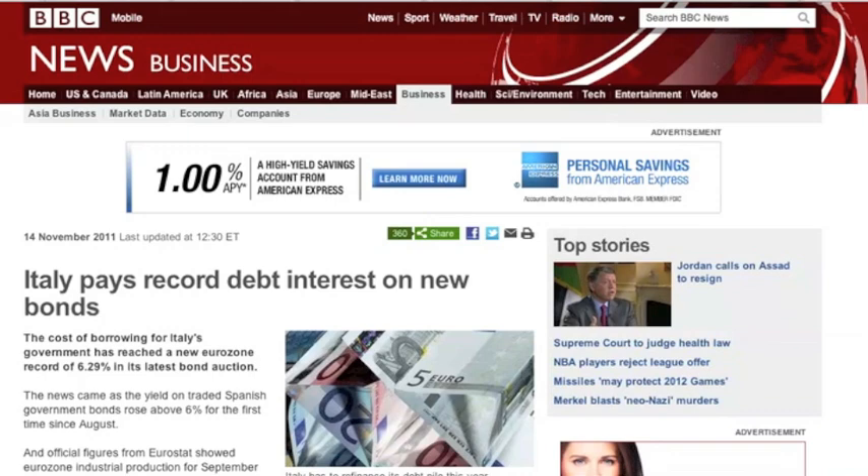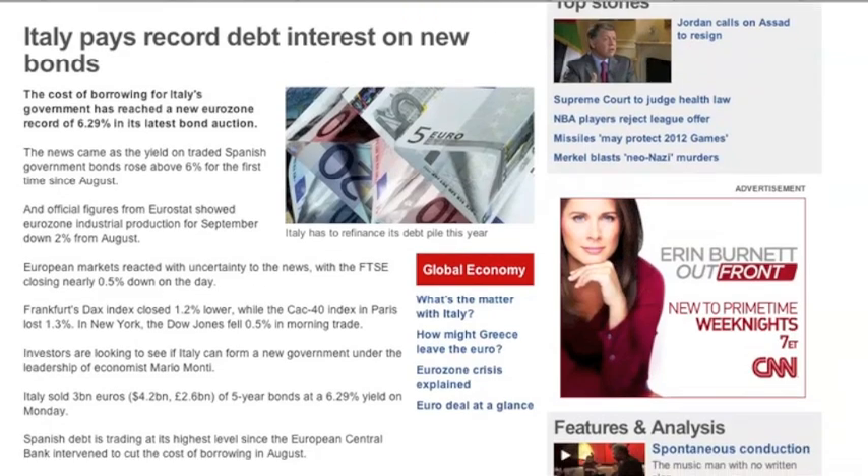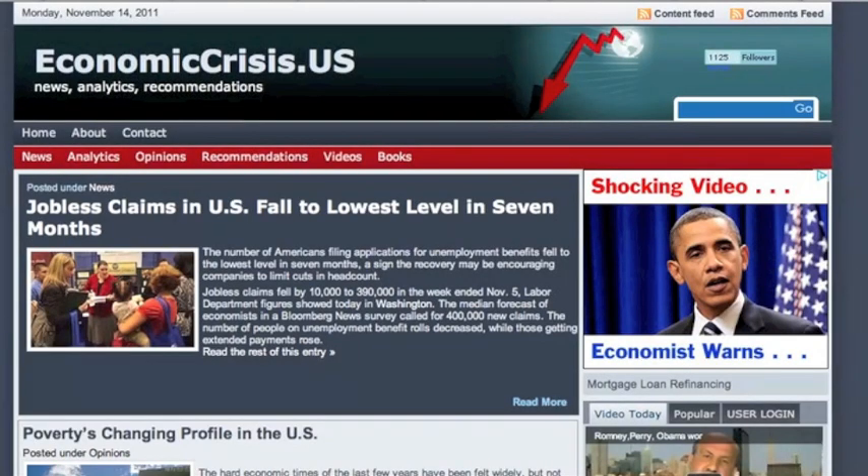Turning to economic worries now folks, Italy really might bring down the entire world. They cannot afford this new interest on these bonds. They're going to have a very serious liquidity problem, and literally France and Germany are so tied to Italy — this isn't like Greece, they can't just kick Italy out of the euro. And if you think the United States isn't pegged to what they're doing and vice versa, just look at that. We found a pretty cool website you guys should be checking daily: economiccrisis.us — they're following this stuff and doing a pretty good job.